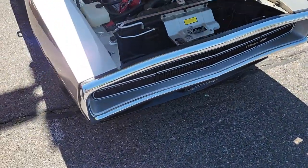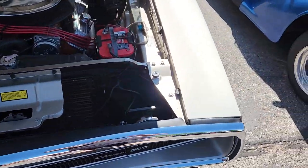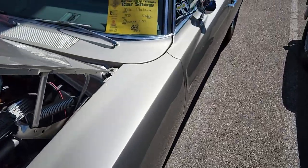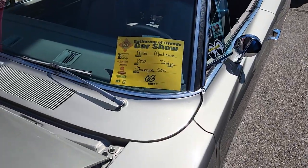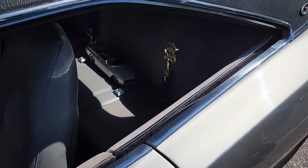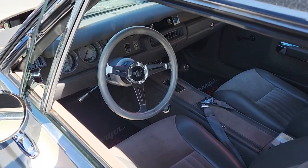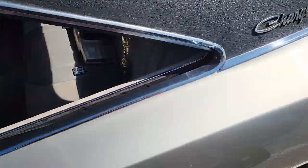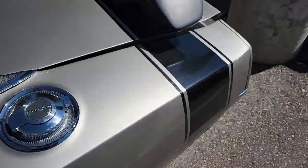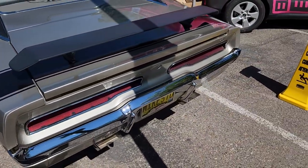All right guys, we've got some more Mopar love here — a 446 4-pack Charger, 1970. Got some awards in the back, matching RC. So freaking cool. I like the wing on the back — definitely not something you normally see. Looks super good.